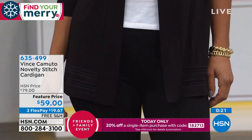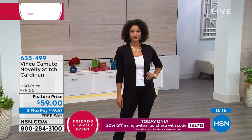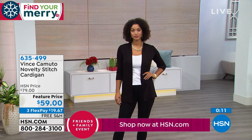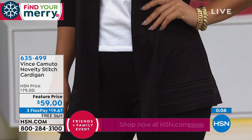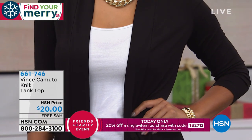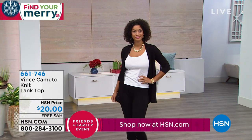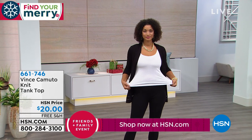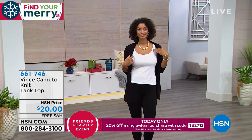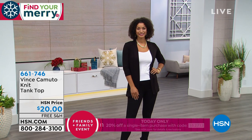Color options are heather gray, classic navy, white, peach bellini, coral red, and black. You can pick that up on three flex of $19.67. For a great tank to go underneath, it comes in ultra white or black — a really simple, nice tank with a thicker strap so you don't have to wear a strapless bra. Free shipping on that one as well, at $20.